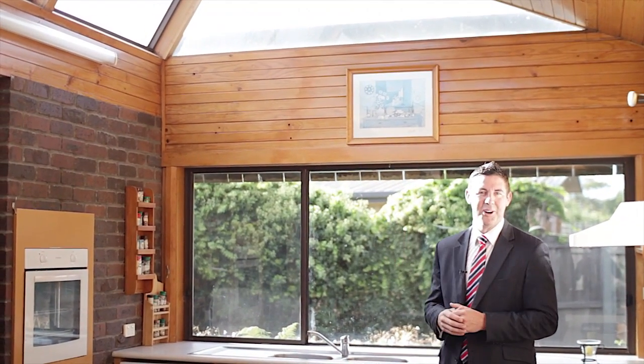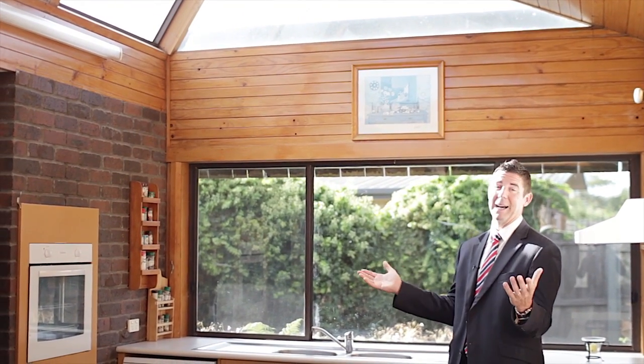And with these large wraparound highlight windows, the kitchen is simply bathed in light.